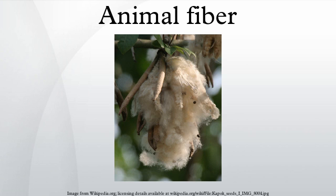Qiviut is the fine underwool of the muskox. Qiviut fibers are long, fine, and relatively smooth. It is approximately eight times warmer than sheep's wool and does not felt or shrink.